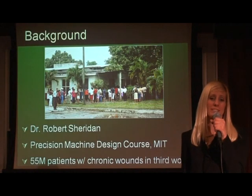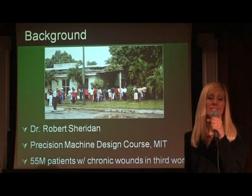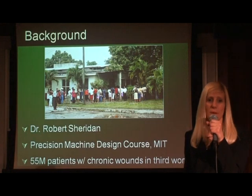Dr. Robert Sheridan presented the great need of negative pressure wound therapy in resource-poor settings for the CIMIT-sponsored Precision Machine Design course at MIT. During his project proposal, he emphasized the need in the third-world setting, where an alarming 55 million patients could benefit.